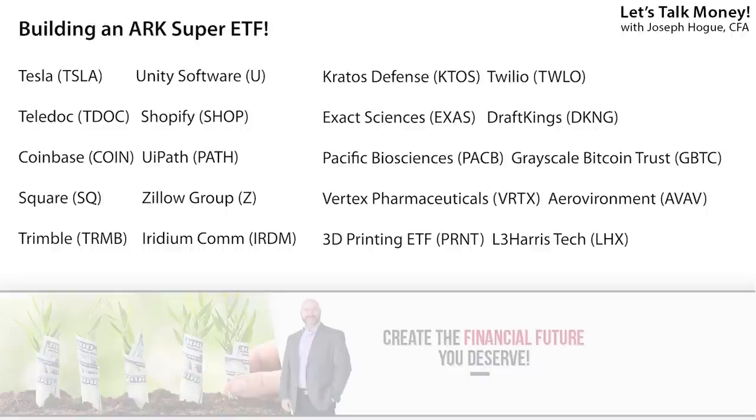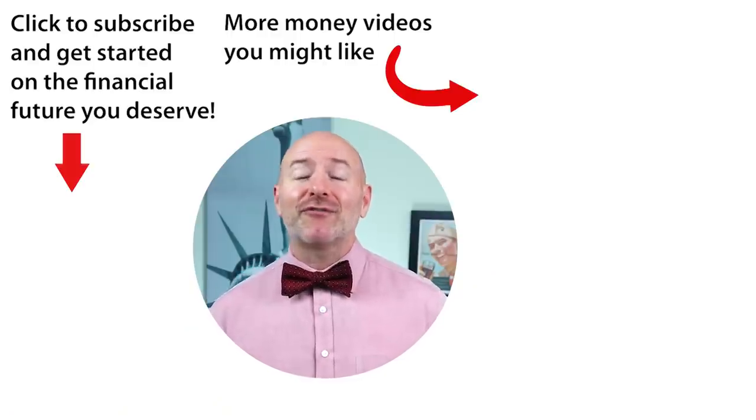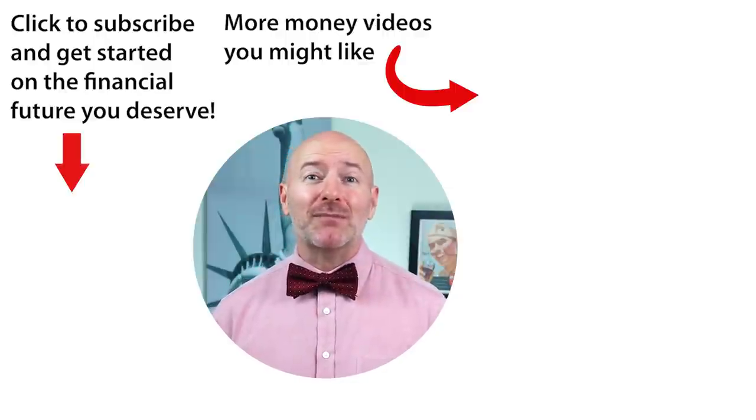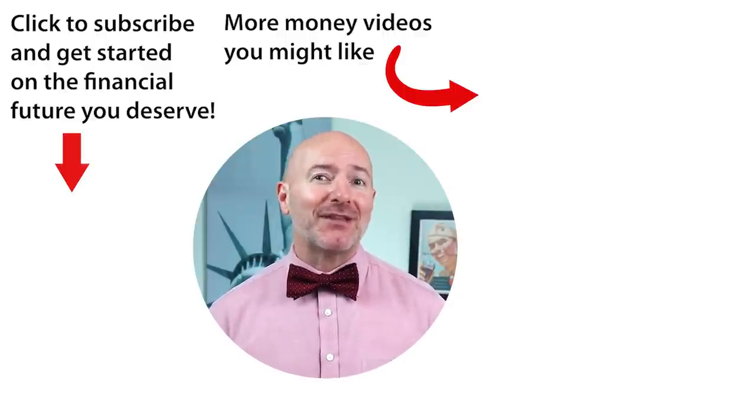The big question is, how is it going to do? Click on the video to the right for the five stocks with the potential to become the next Apple — five small-cap companies with room to grow. Don't forget to join the Let's Talk Money community by tapping that subscribe button and clicking the bell notification.